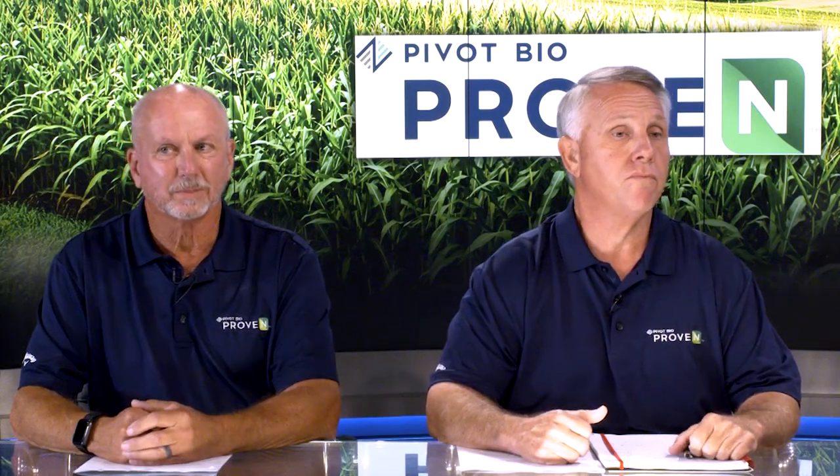Joining me tonight is Product Development Vice President Ernie Sanders, Director of Agronomy Dr. Dan Poston. And we know farmers like to hear from other farmers, so we have Randy Dowdy here to talk with us as well. Gentlemen, thank all of you for joining us. Dan, maybe you can kick things off and give us a little background about yourself and how you got to work with Pivot Bio.